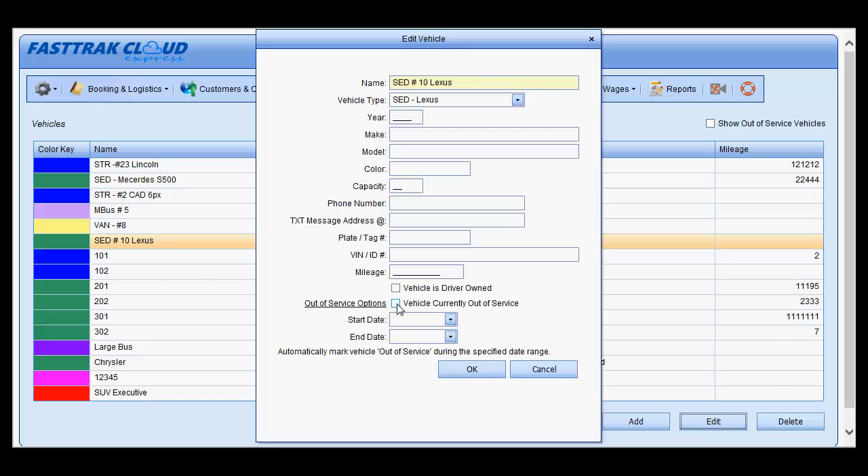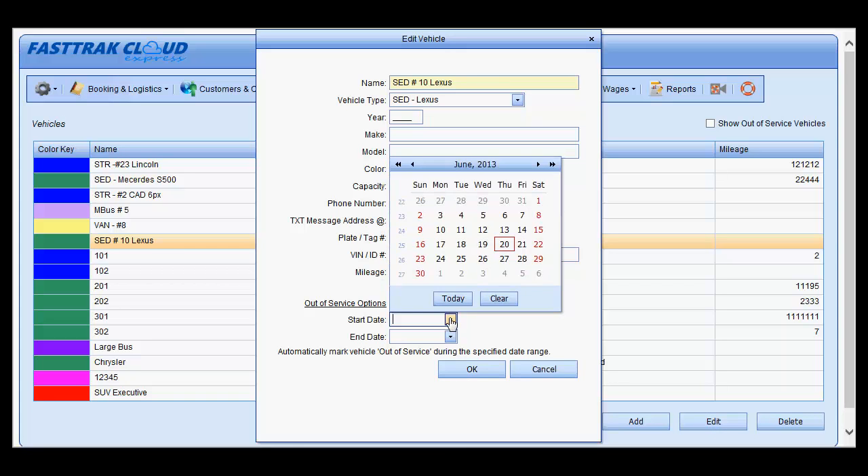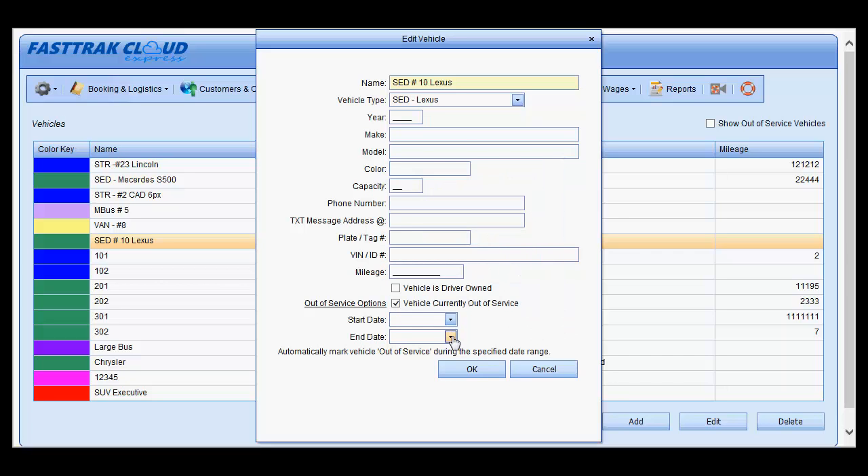Down at the bottom, check the box Vehicle Currently Out of Service. Select a date range and it will no longer be available to be assigned to reservations during that date range.